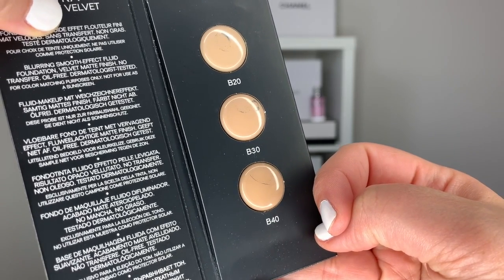So the Ultra Le Teint Foundation has been on the market for a few months now. I know it's not brand new, but it is new to Chanel — it's not something that's been on the market for that long. I have a sample pack here that I want to try out. I think I'll try B30 because that's usually the shade I wear in a lot of Chanel foundations. I want to start off by talking about the product from the website. This retails at $60 Canadian plus tax, and it is described as a long-wear foundation that naturally smooths and evens out the complexion.